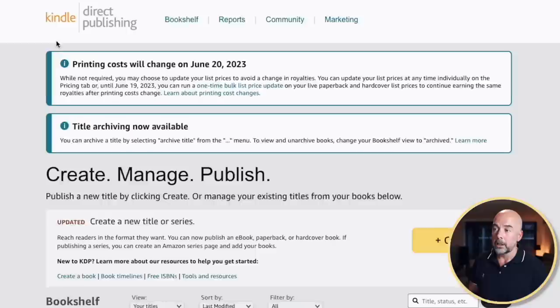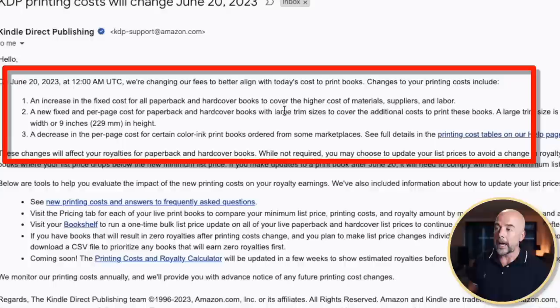So what's been happening? This morning I awoke to an email, and on logging into my KDP dashboard, this message basically says that as from the 20th of June this year, printing costs are going to rise. They put this down to the higher cost of materials, suppliers, and labor — basically inflation. Certainly where I live, inflation is running rife, so I can understand why they have to increase their printing costs.